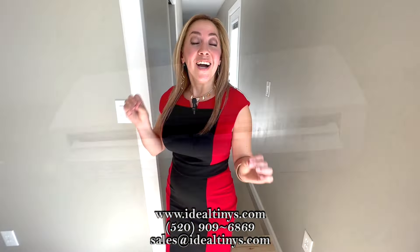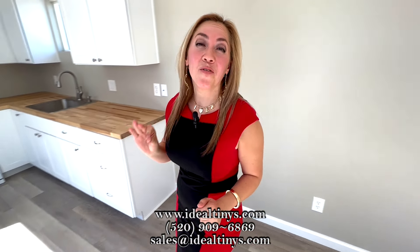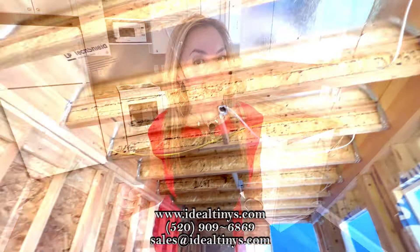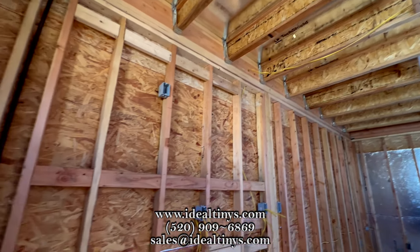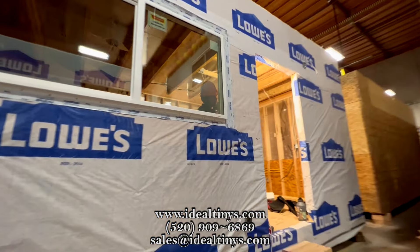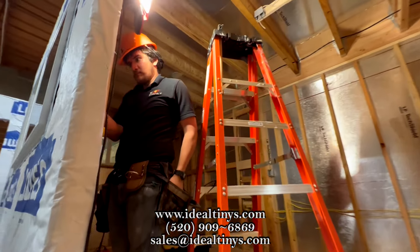Lastly, a unique feature is that all our modular homes are built to the same standard as a single family residential home. So these are quality builds. We frame, insulate, and sheet them with lumber, drywall, and plywood — just like any other home — and all built right here in Tucson.